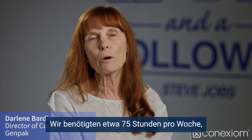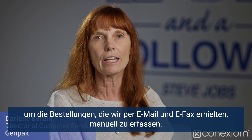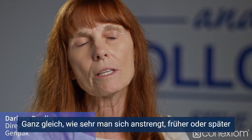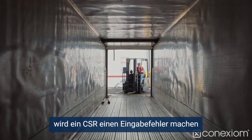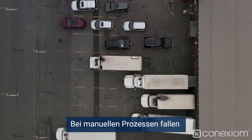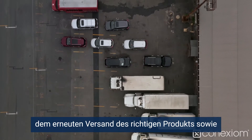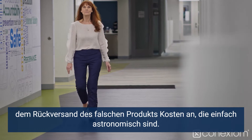We spent about 75 hours a week hand-entering orders that we got through email and eFax. As you can imagine, it's a very time-consuming process. No matter how hard you try, sooner or later a CSR is going to make some type of a keypunch error, and those errors are very costly. With the manual process, the cost associated with shipping incorrect product, having to reship it and bring it back to the plant, is just astronomical.